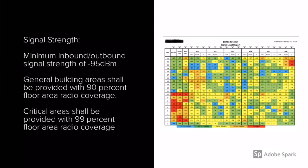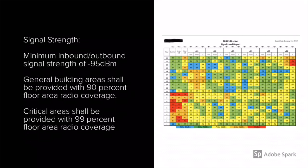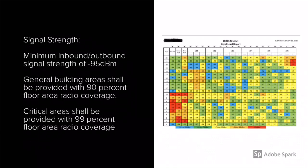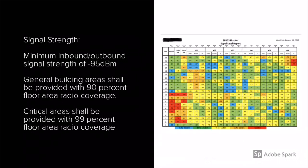Next, let's look at signal strength. Before we do the acceptance testing, the installation company should have provided a signal level report. This report is going to show you that the minimum inbound and outbound signal strength is greater than negative 95 dBm. General building areas shall be provided with 90% floor area radio coverage, however critical areas shall be provided with 99% floor area radio coverage.